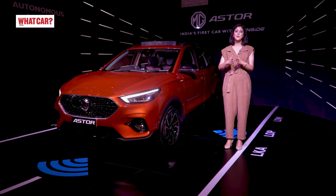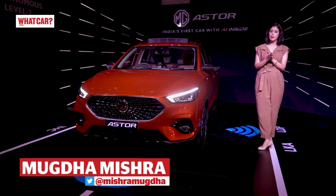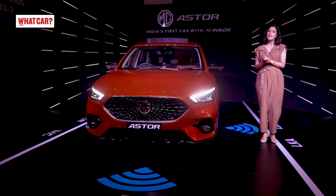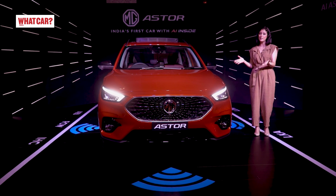Hello and welcome to What Car Radio. I am Mugtha Mishra. If you have heard about cars in 2021, you will know that MG is going to launch its petrol version of ZS EV. It's finally here.